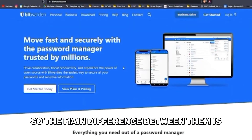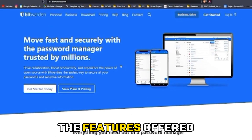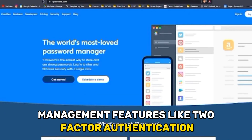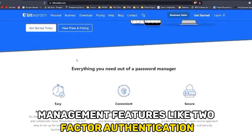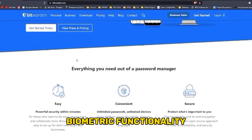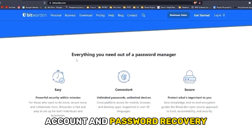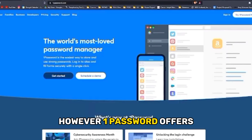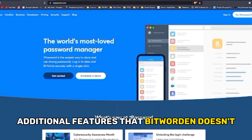The main difference between them is the features offered. Both Bitwarden and 1Password offer standard password management features like two-factor authentication, biometric functionality, account and password recovery, password generation, and autofill. However, 1Password offers additional features that Bitwarden doesn't.